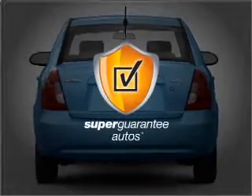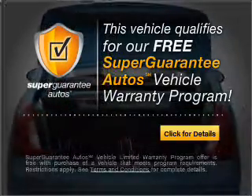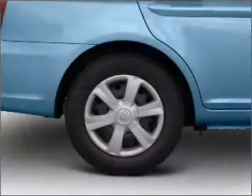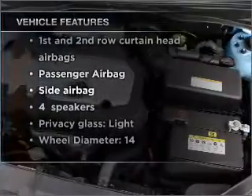This vehicle qualifies for our free Super Guarantee Autos Vehicle Warranty Program. Buy a vehicle and get a free warranty from us only at everycarlisted.com. And with these notable features, you won't want to miss out on the opportunity to own this amazing vehicle.